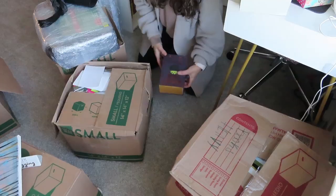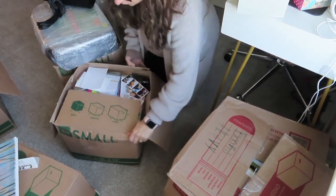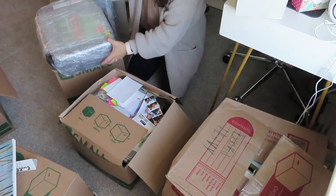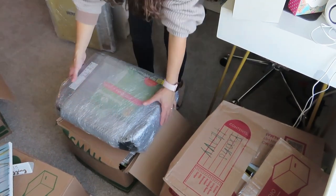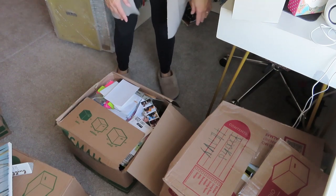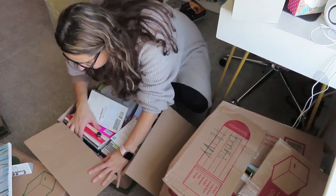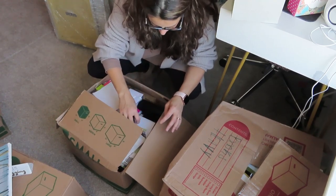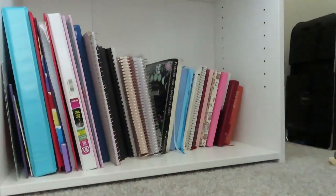As you guys probably know, I just moved to North Carolina from Florida and I've had everything in storage for about four months. My daughter, her husband, and the kids are staying with us temporarily. This is a temporary spot because I will have my own office, but the babies are in that room right now, so for now I am unpacking everything in the solarium. My desk broke in the move, so I'm using a little desk in the meantime.